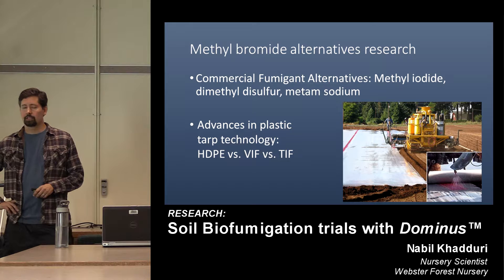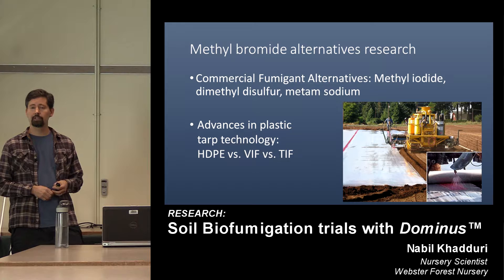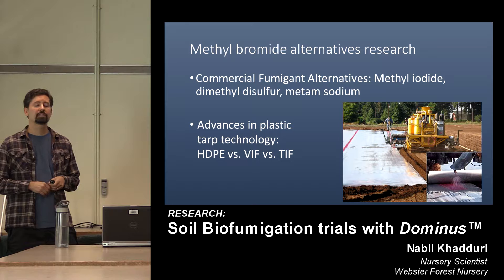One of the main trials to come out of that was a commercial fumigant alternative trial, looking at some of the most promising alternatives at the time, in the late 2000s: methyl iodide, dimethyl disulfide, and metam sodium, commercially known as VAPAM. These are all in combination with the fumigant chloropicrin. At the same time, there were advances in plastic tarp technology.